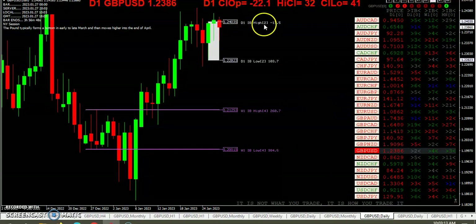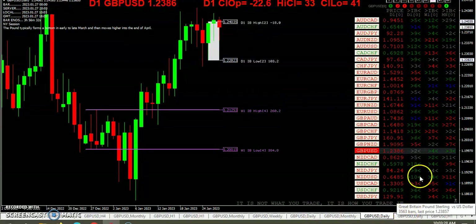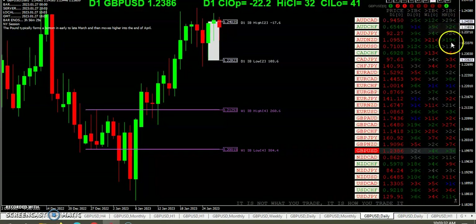We put in an inside bar two days ago. We opened above it and we've crossed below the inside bar high at 24.03. There's a handful of inside bar action across the daily, weekly, and monthly — a lot on the monthly actually — on some of the other pairs.